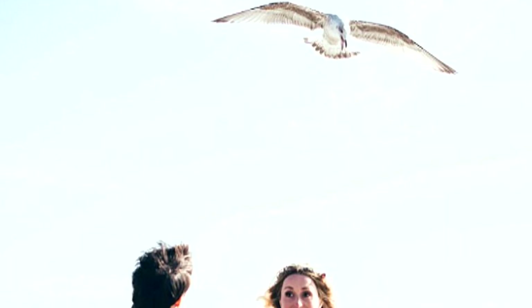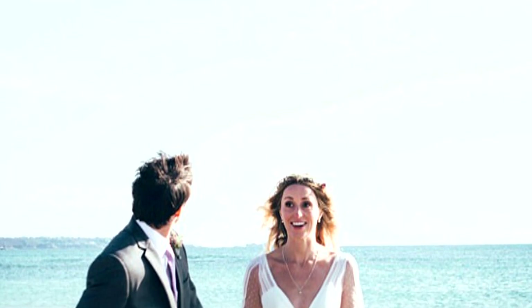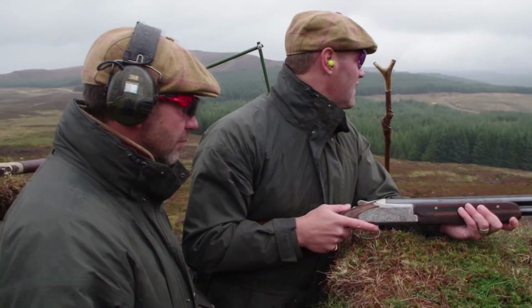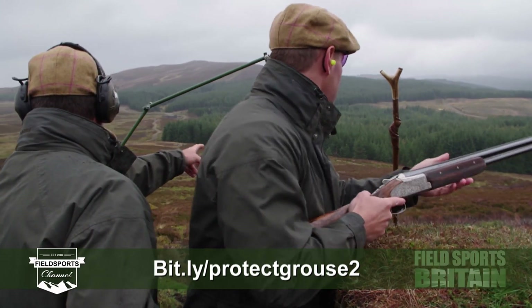This is Fieldsports Channel News. Chris Packham has saved a dangerous seagull for the nation. Looking for food, the gull dive-bombed tourists including a wedding party on the island of Jersey. The council wanted to shoot it but Packham lobbied them not to - the council now says moving the gull somewhere else will solve the problem. Anti-hunting campaigners are trying to ban grouse shooting in the UK; shooters are trying to ban any ban. To sign the latest petition go to bit.ly/protectgrouse2.